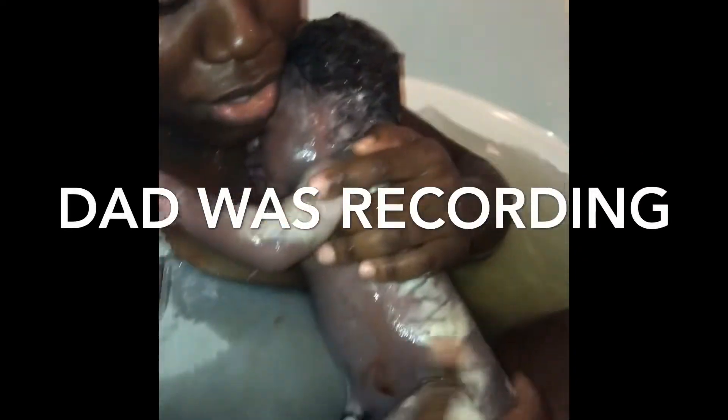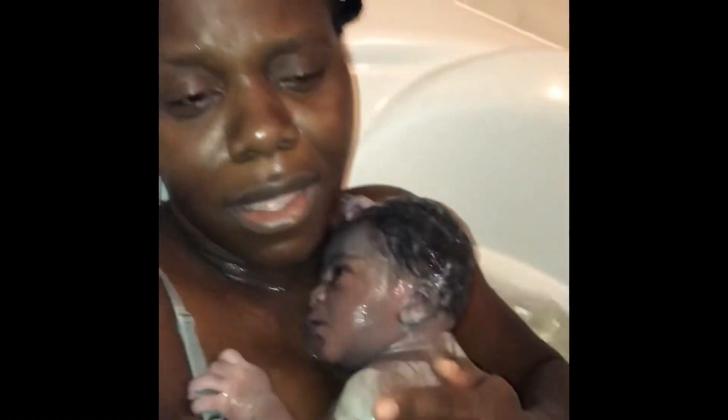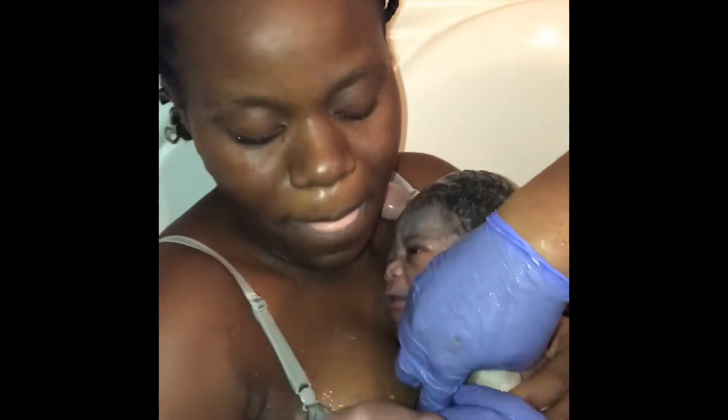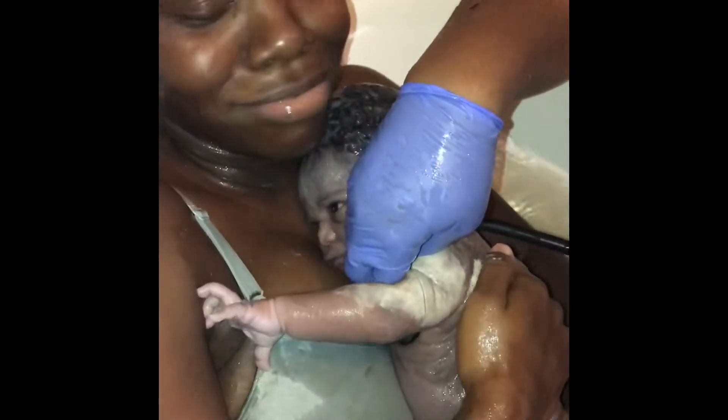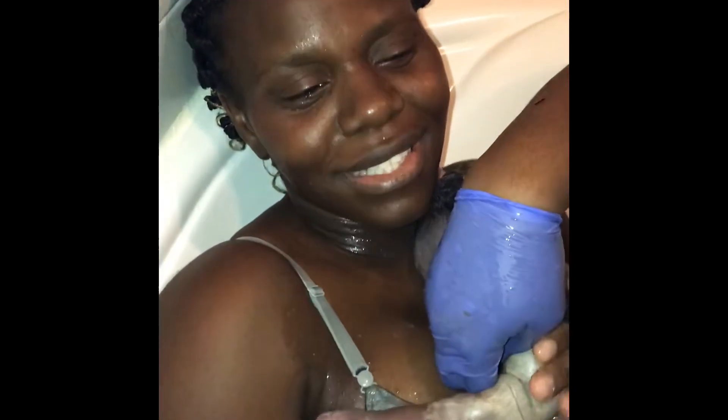Look at all that baby — bless you baby, bless you baby! Oh my god, it's a girl! She opened her eyes — her eyes are open! Hey! Oh man, you did an awesome job, look at this baby!